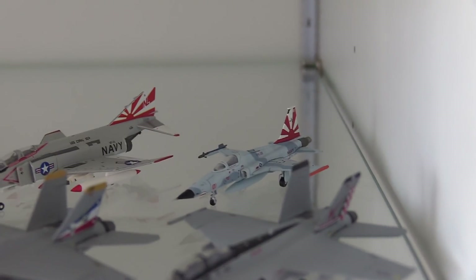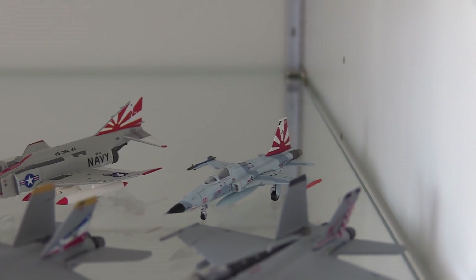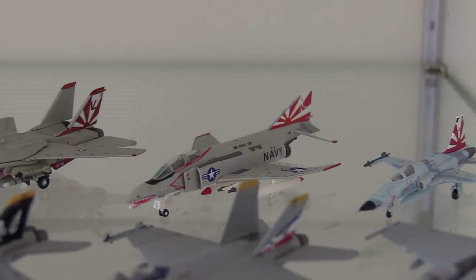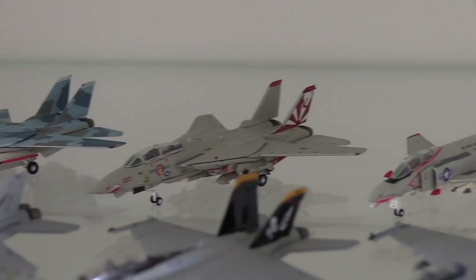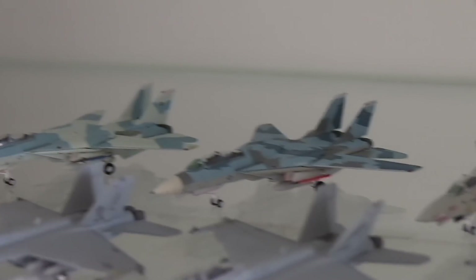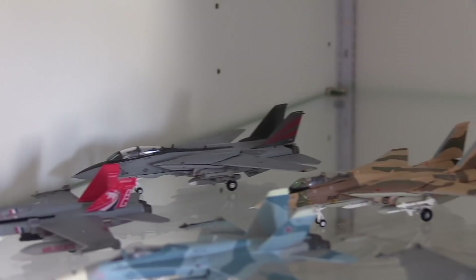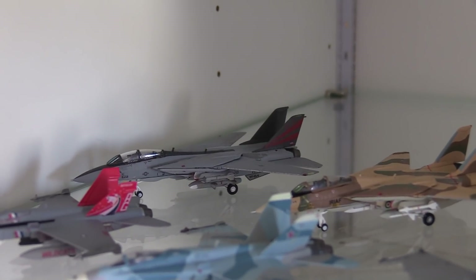Moving back here to the Sundowner aircraft. Here we have an F-5 from the Sundowner squadron — you can tell by the tail. We have an F-4 Phantom from the Sundowner squadron, then we have an F-14 Tomcat in the Sundowner squadron. We then have two Top Gun F-14s, we have an Iranian F-14 back there, and then we have a US Navy F-14.